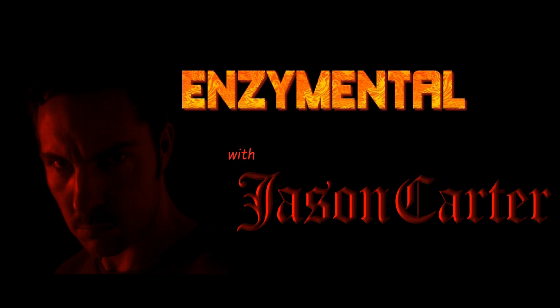Thanks for watching. I'm Jason Carter, and I'll see you next time on Enzymental. Stay healthy.